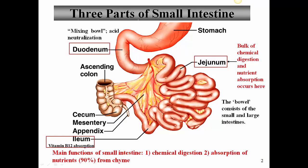There are three major portions to the small intestine: the duodenum, which comes immediately after the stomach; the jejunum, which is the middle part of the small intestine; and the ileum, which is the last or terminal part of the small intestine that connects with the large intestine and in fact connects with the cecum.